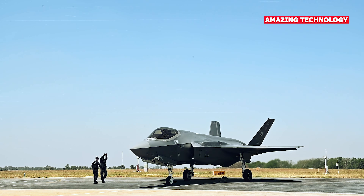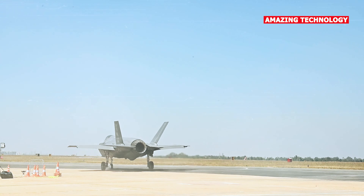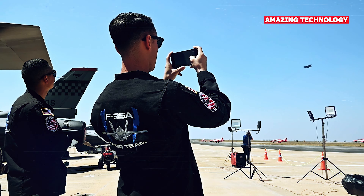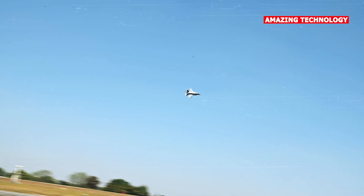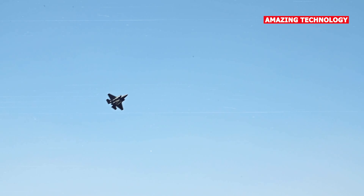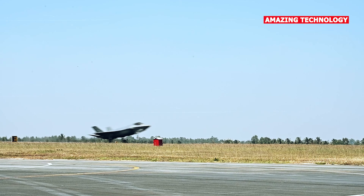Overall, both the F-35 Lightning II and Chengdu J-20 represent the cutting edge of modern military aviation technology, and any potential engagement between these aircraft would be influenced by numerous other factors, such as pilot skill, support systems, and tactics.